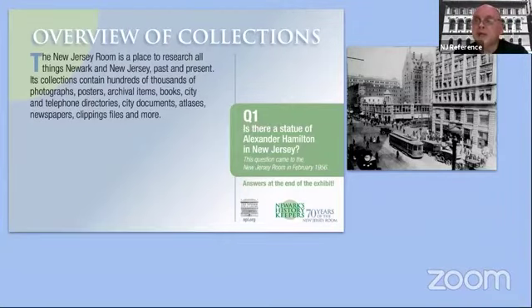Is there a statue of Alexander Hamilton in New Jersey? Unfortunately, we will not be providing the answers tonight — visit the library and look at the exhibit to find out.